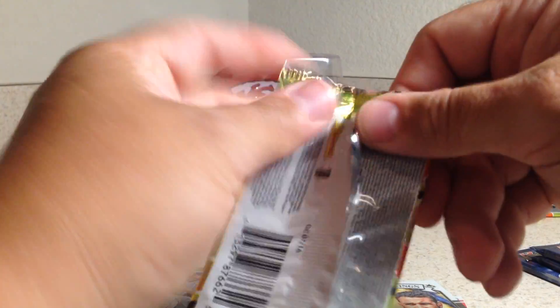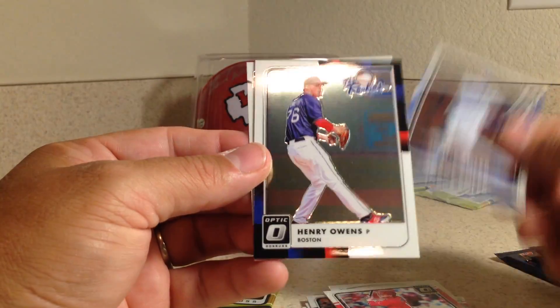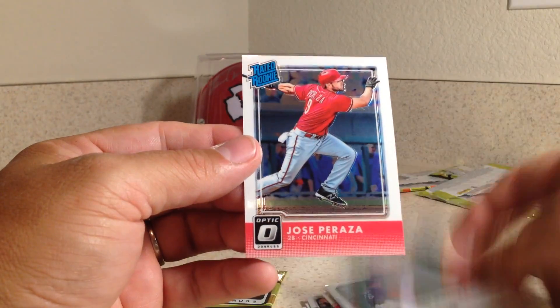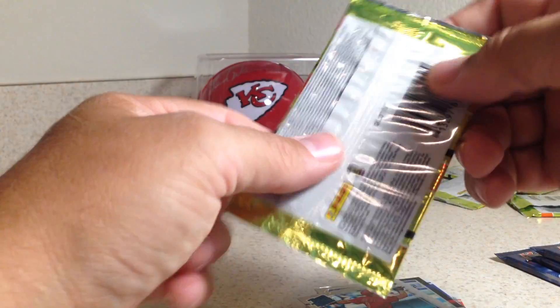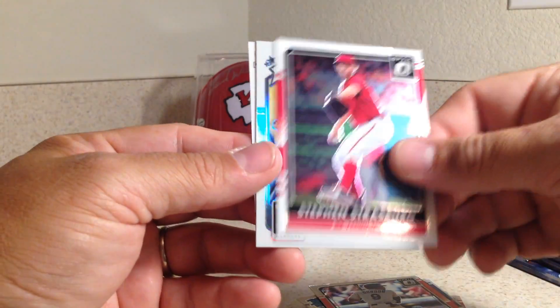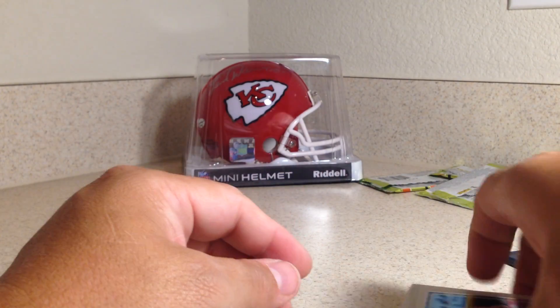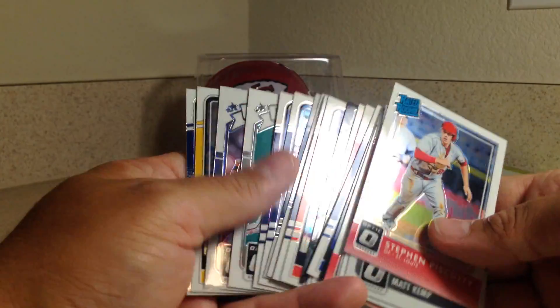Two packs of this left. We've got Joey Votto, Jorge Soler, Henry Owens, and Jose Peraza. Last pack — we've got D. Gordon, Steven Strasburg, Matt Kemp Refractor Diamond Kings, and Steven Piscotti. So nothing in there. That Ichiro is probably the best card out of that.